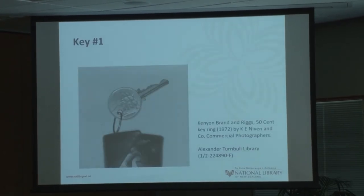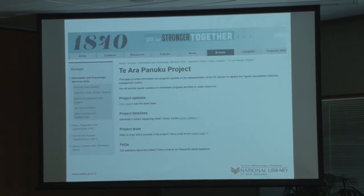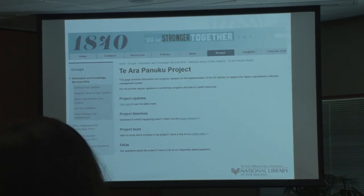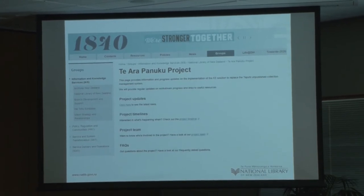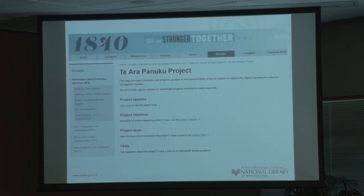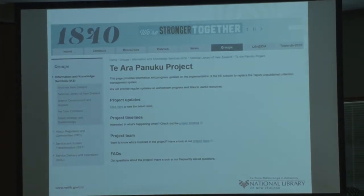Key number one: communication. It's absolutely essential for any project like this. You need to make the reasons why, how, and when the migration is going to happen very clear. Particularly for our colleagues at the Turnbull Library who had worked only with Tāpui since 1992 — that's a pretty old system — some staff had used it their entire professional career. You can imagine the huge emotional attachment and nervousness about moving on to something new. You have to make your reasons incredibly explicit and well understood. A major migration project can be a major change management process.